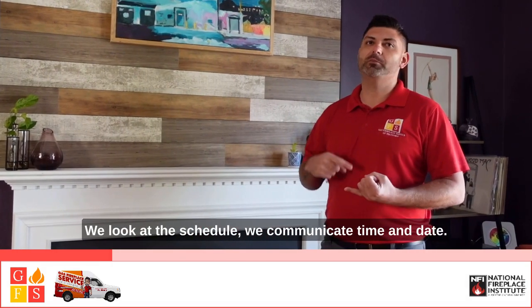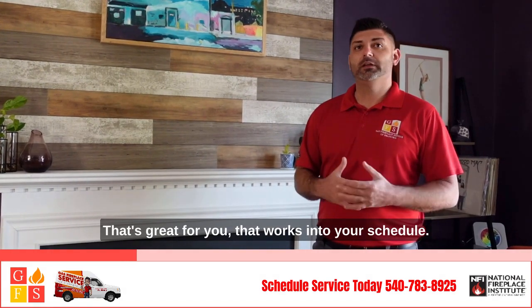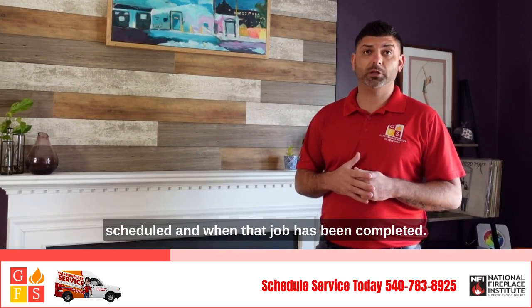We look at the schedule, we communicate a time and date that's great for you, that works into your schedule, and we continue that communication with text messages when we're on the way, when that job has been scheduled, and when that job has been completed.